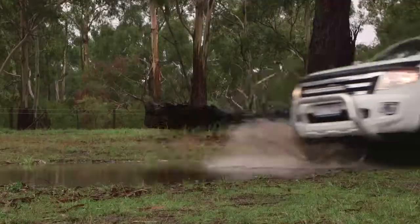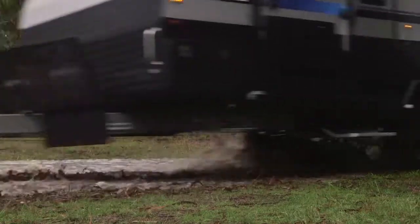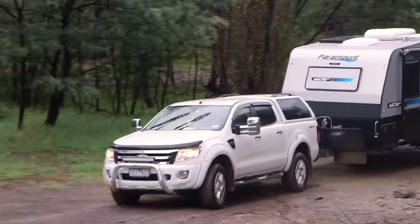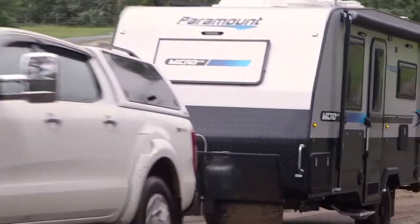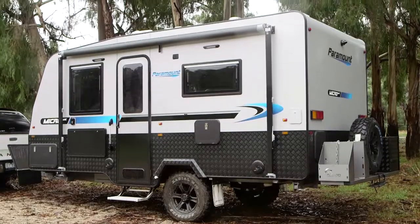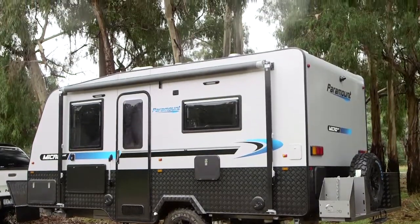Paramount Caravans has the perfect van for your next getaway when you're looking to go off-road to the max, and that is the Micromax from Paramount. The Micromax is a great value caravan that can maneuver through tough terrain with ease. With its plated underbody protection, it's just about ready for any adventure.